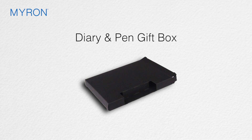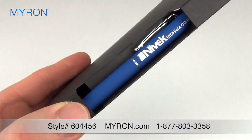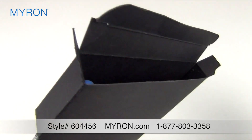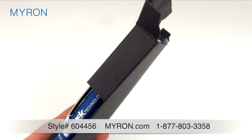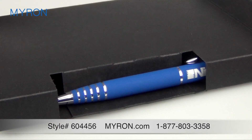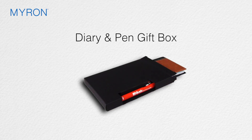Our diary and pen gift box will make a memorable impression on all your customers and clients. This elegant gift box is crafted with a black matte finish and is the perfect fit for any pocket diary and pen gift combo. It also features a window cutout to display the pen, adding value to the gift and making an excellent presentation.